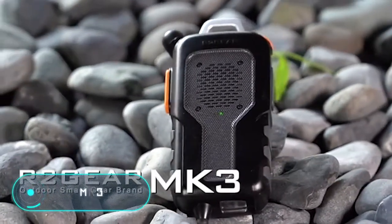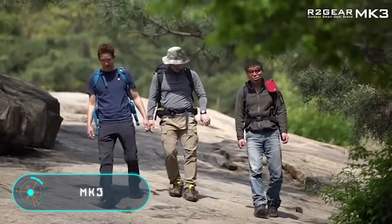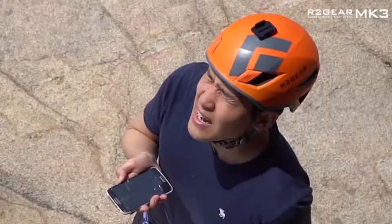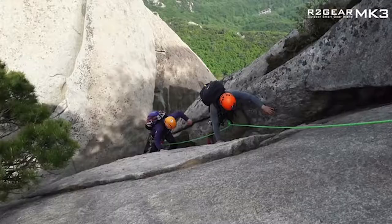MK3 — on the outside, this device resembles an ordinary walkie-talkie, but in fact it works in conjunction with the owner's smartphone and combines a Bluetooth speakerphone,